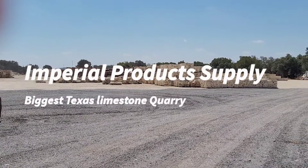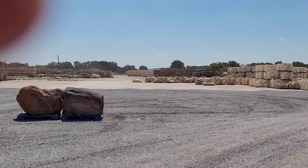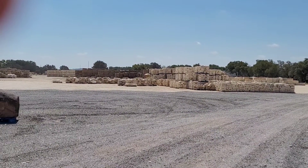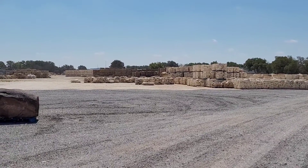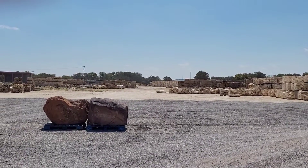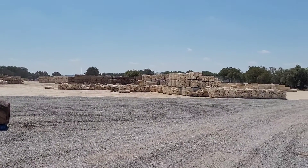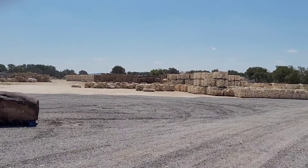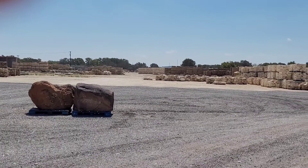So I need to tell you where I work. I work for one of the biggest quarries in Central Texas — limestone quarries, sandstone quarries, Luter's limestone quarries. It's a great family-owned business: Imperial Product Supply. You'd be amazed how much stone we quarry.